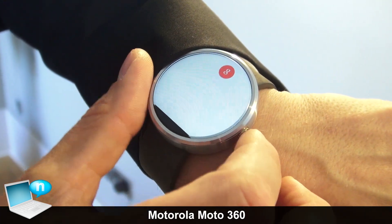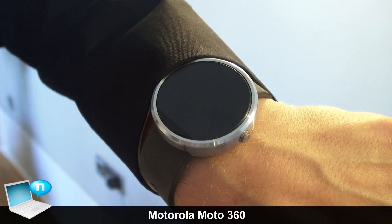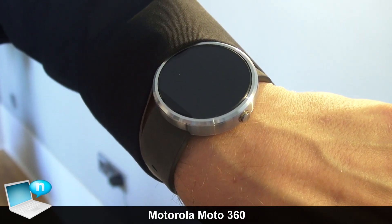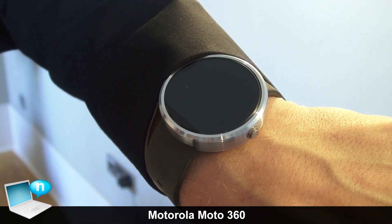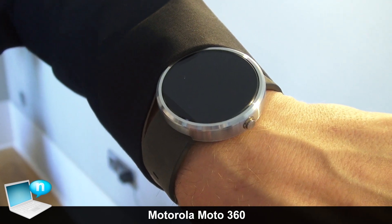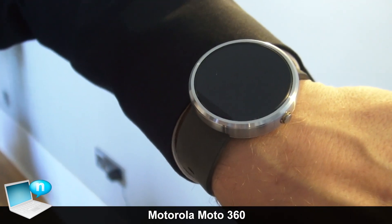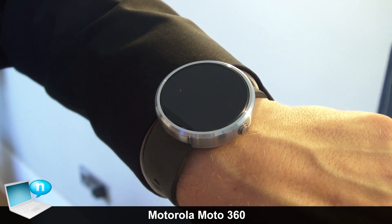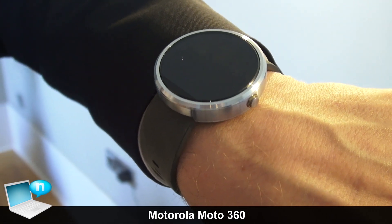That's how the Moto 360 works. You can also answer incoming text messages or start the navigation. If you want to go to a nice location in Berlin, you can ask your Moto 360 to navigate you there. That is Moto 360 — a real timepiece, a great watch with premium materials. We're looking for consumers to really swap their traditional watch and go for the new Moto 360.